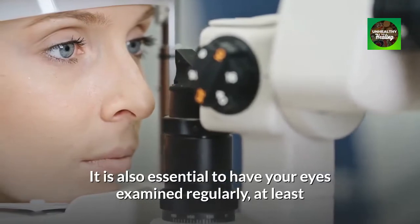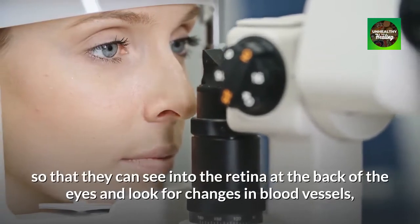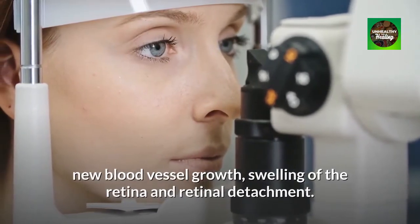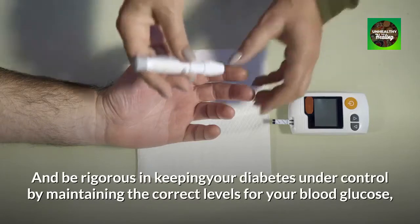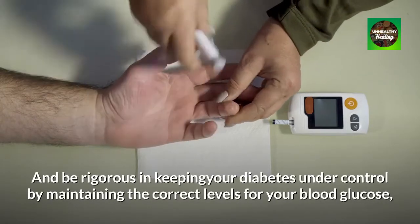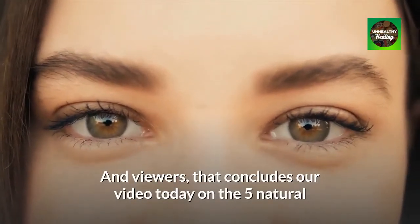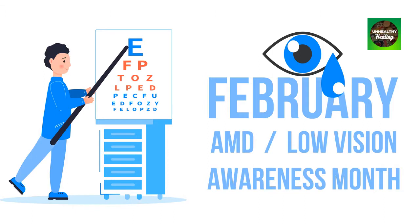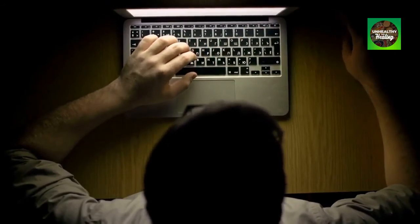It is also essential to have your eyes examined regularly, at least once a year by an ophthalmologist, who will dilate your eyes so they can see into the retina at the back of the eyes and look for changes in blood vessels, new blood vessel growth, swelling of the retina and retinal detachment. This is the only way to catch the disease early enough to save you from significant loss of vision. Be rigorous in keeping your diabetes under control by maintaining the correct levels for your blood glucose, blood pressure and cholesterol. That concludes our video on the five natural remedies to beat blindness caused by diabetic retinopathy. Please use these five natural remedies in addition to any tests or treatments recommended by your doctor, and keep us informed of your progress by typing 'Unhealthy to Healing' in the comments section and sharing your story.